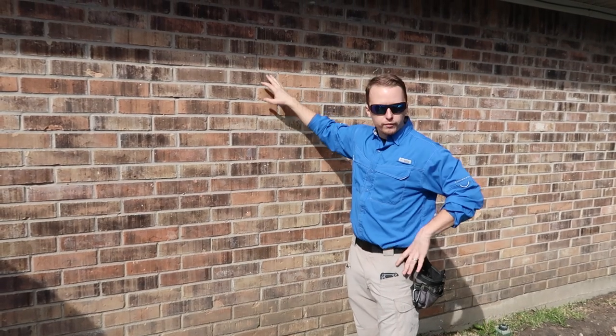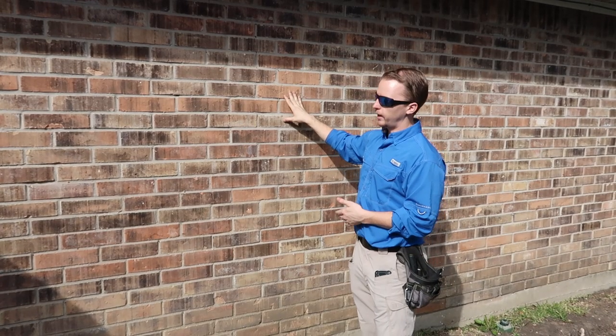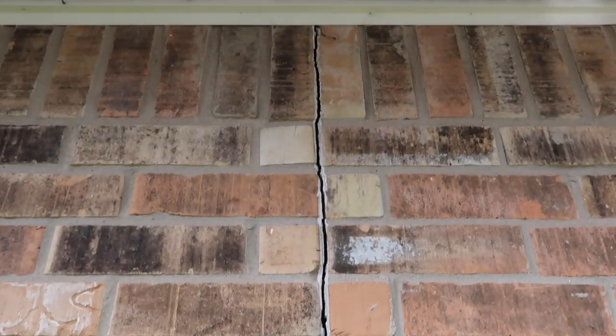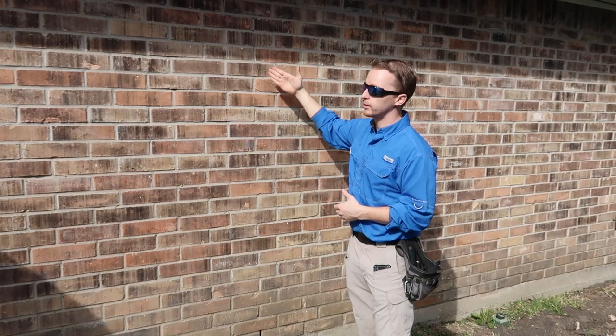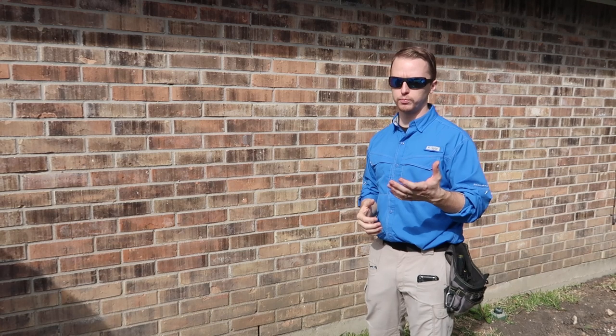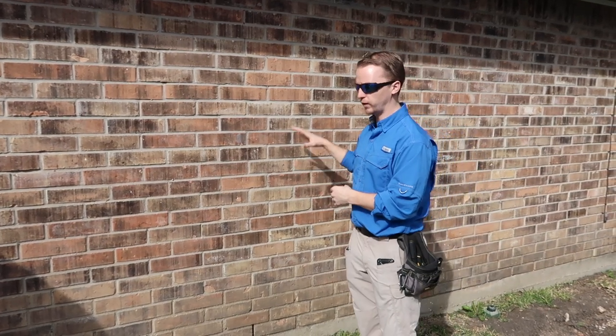On this property we noticed there were some small deflection cracks on the outside. This alone, if you see this on a property, doesn't mean that your foundation is bad. This house has been through several different weather changes and several different soil movements over the years, and you're going to get small cracks like this. You're going to need more than one sign that there are actual foundation problems, that your foundation has failed.